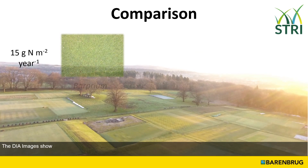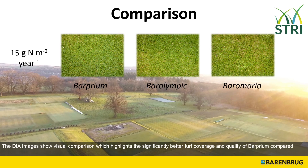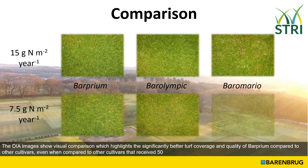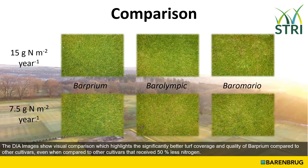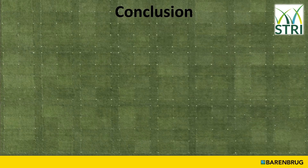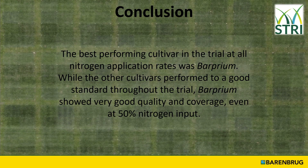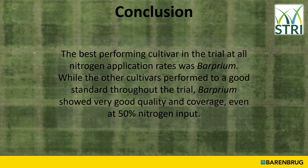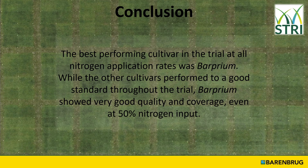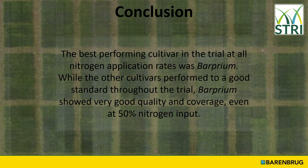The DIA images show a visual comparison which highlights the significantly better turf coverage and quality of Barpreum compared to other cultivars, even when compared to cultivars that received 50% more nitrogen throughout the trial. The best performing cultivar in the trial at all nitrogen application rates was Barpreum. While the other cultivars performed to a good standard throughout the trial, Barpreum showed very good quality and coverage even at 50% nitrogen input.